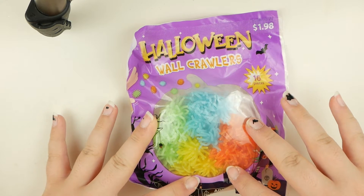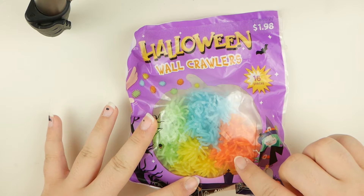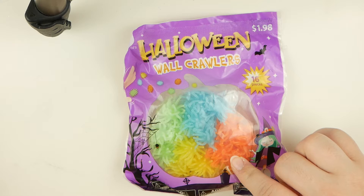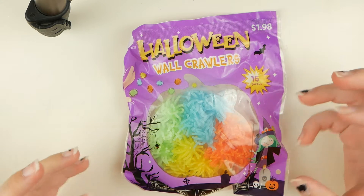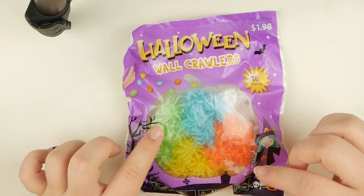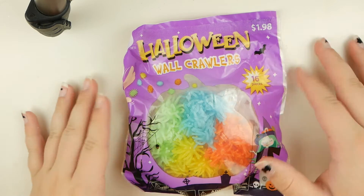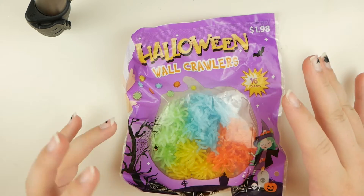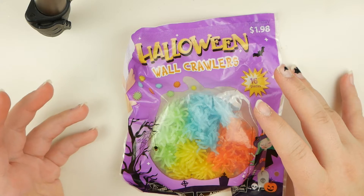I was thinking it would look so cool to put these in something and make them into earrings — like put them in little mini jars. Or there are those little earring findings that are like a little glass ball that you're supposed to put stuff in. I think if I found one big enough to fit these in, it would look super cute and be some sort of weird creepy or even science-looking thing, because they kind of look like bacteria.